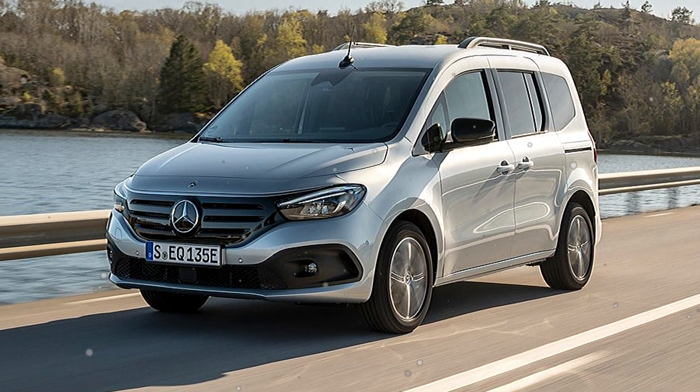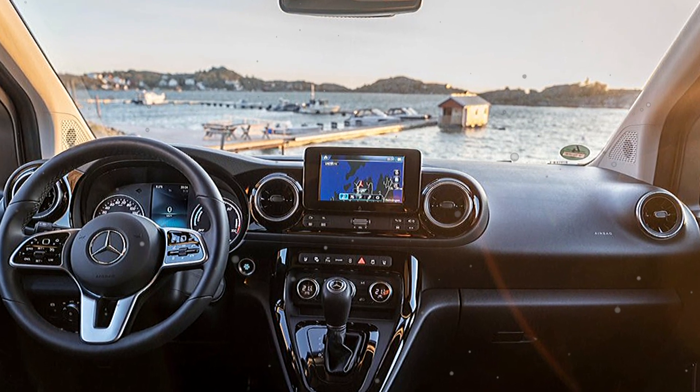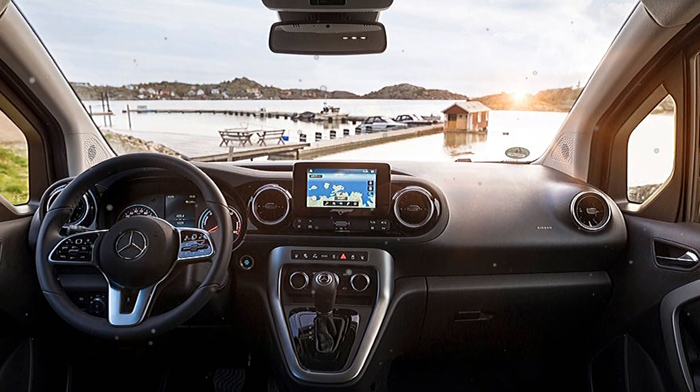The interior of the car is sophisticated, modern, and spacious, with many advanced technologies, full of charm and elegance so that users can feel comfortable when driving.